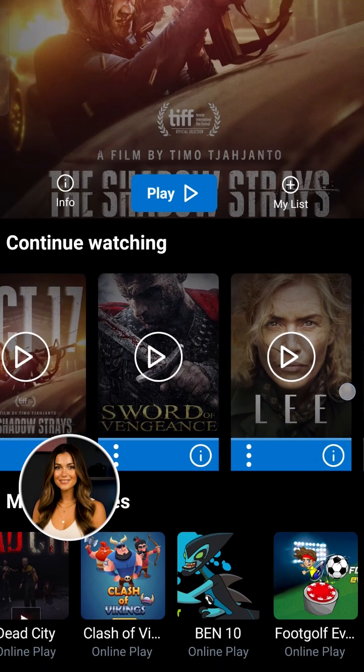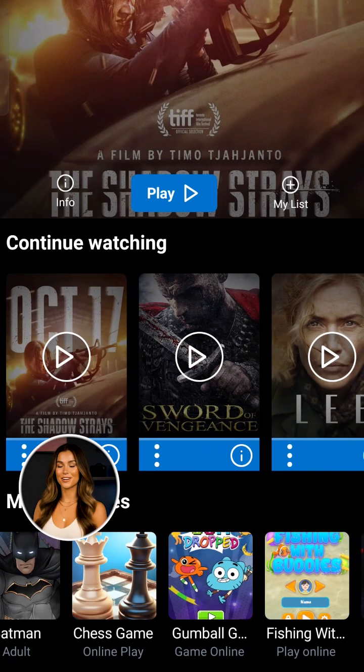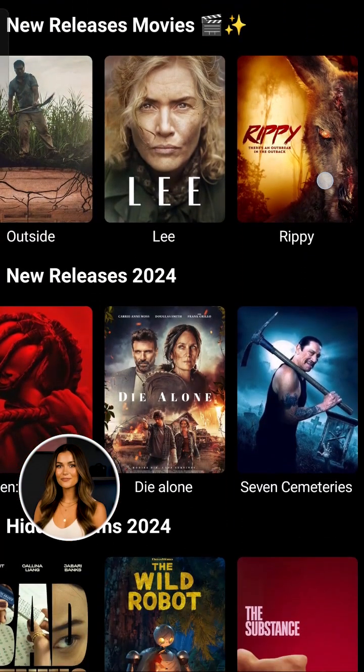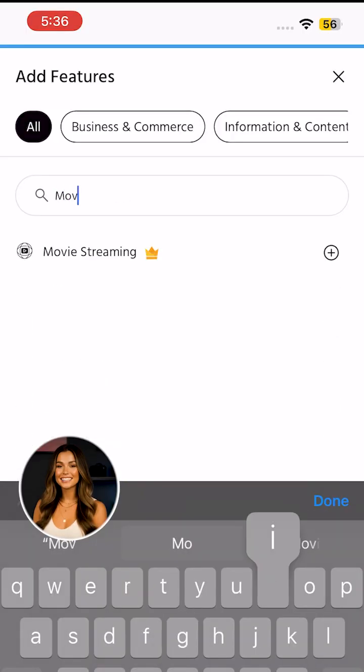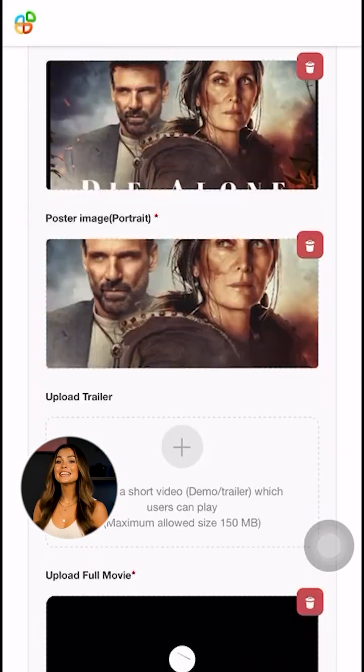And here's the best part: this entire streaming app — yes, Domex — was built without writing a single line of code. And if you're thinking of creating your own entertainment platform, you can. Using Appy Pie's no-code app builder, add video content, set up categories, and launch your own OTT app in no time.